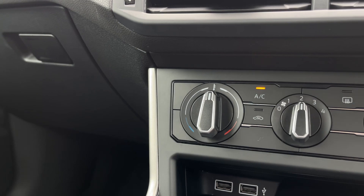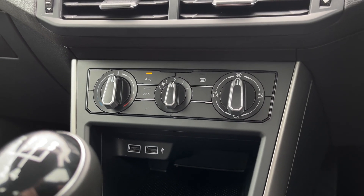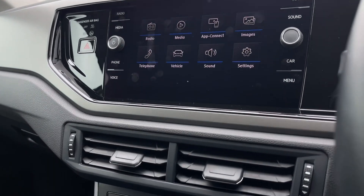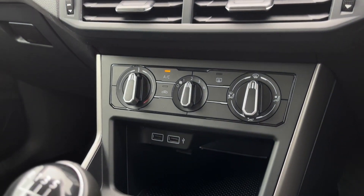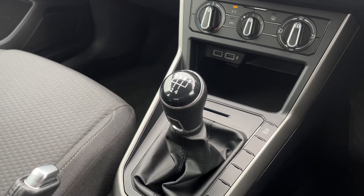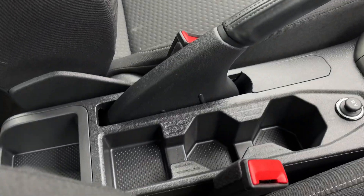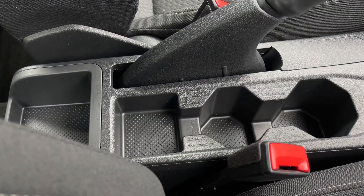Below this you'll find climate controls with the temperature on the left, fan speed in the centre and the airflow on the right. Further down the system, you'll find two USB inputs as well as charging. You've also got plenty of storage behind that, a five-speed manual gear stick, your manual handbrake and plenty of storage in the centre with a 12V as well.